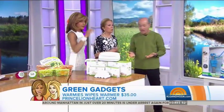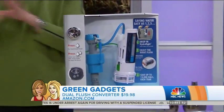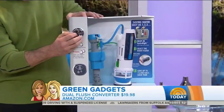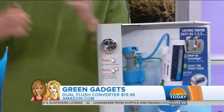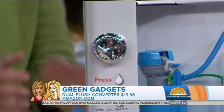Now two toilet things. First, this is called Hydrorite — a simple thing you can install on any toilet. All you do is take out your old flush hardware — no tools needed — and you can make it a dual flush: one flush for number one, two flushes for number two. It's only $20, available on Amazon.